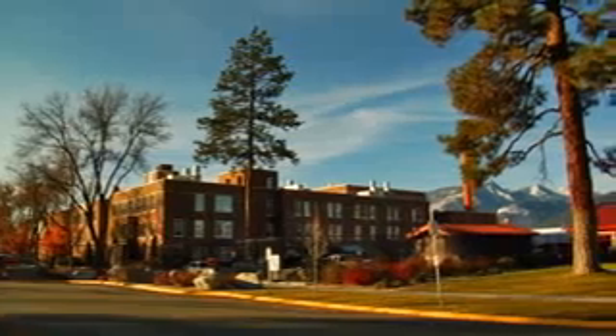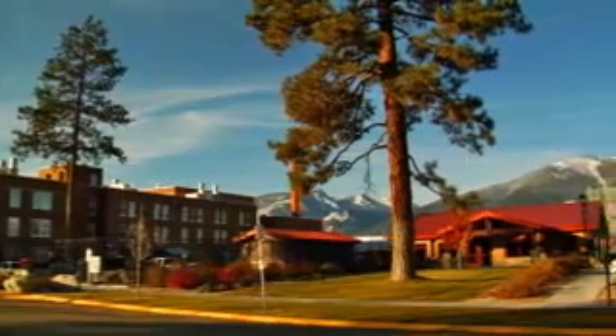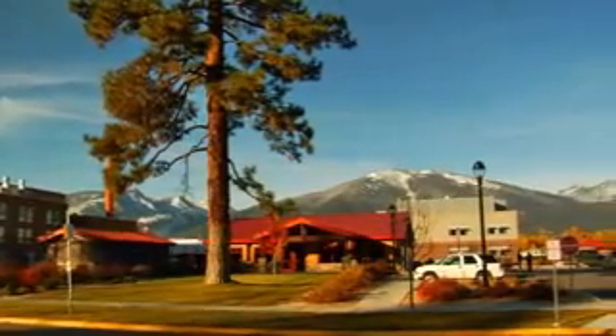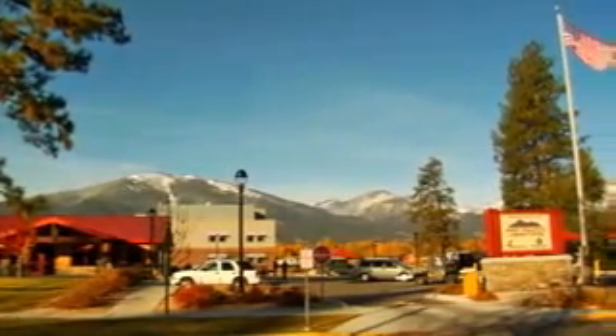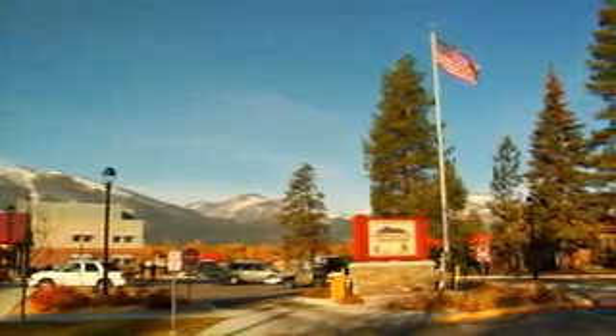Rocky Mountain Laboratories has been doing cutting-edge research on emerging and re-emerging infectious diseases for close to 100 years. In that regard, the Integrated Research Facility is the next logical step in the direction of responding to infectious disease threats. As we move into the next generation of scientific research, the benefits to public health — not only in the community, the state of Montana, and the United States, but around the world — will benefit from the superb research which is going to be done here.